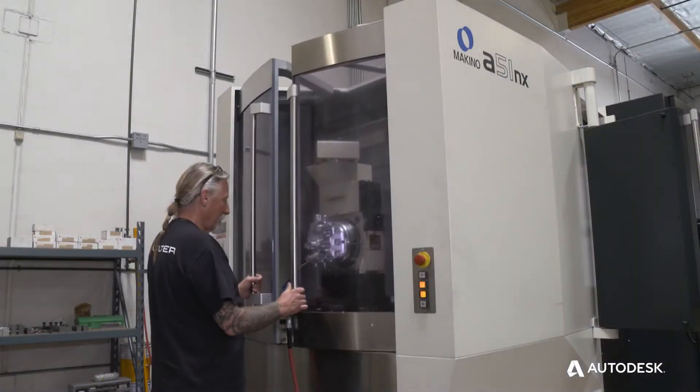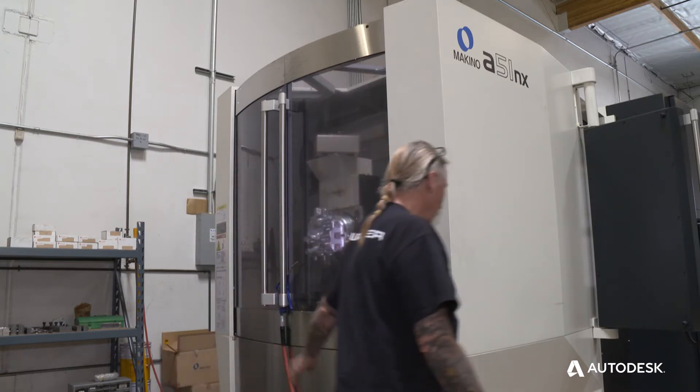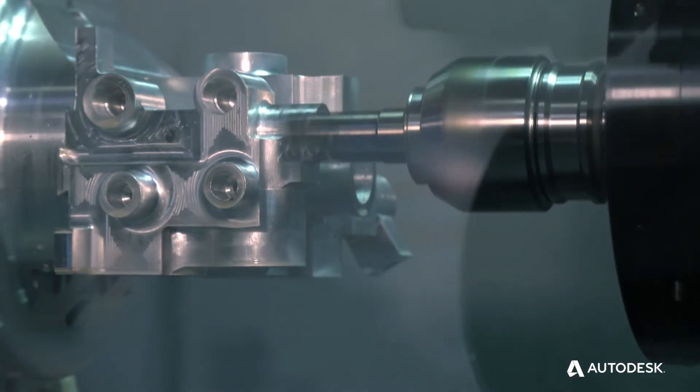We got a new Makino A51NX 5-axis machine and the CAM system that we were using seemed cumbersome, it seemed slow. I wanted to be able to put down toolpath much quicker, so I started looking around at different software.